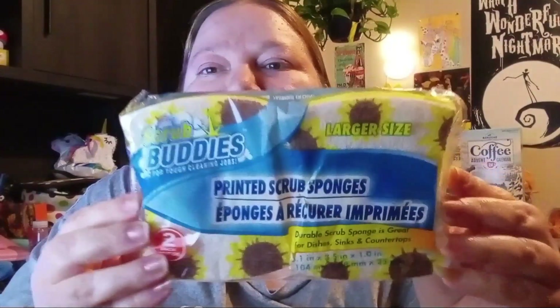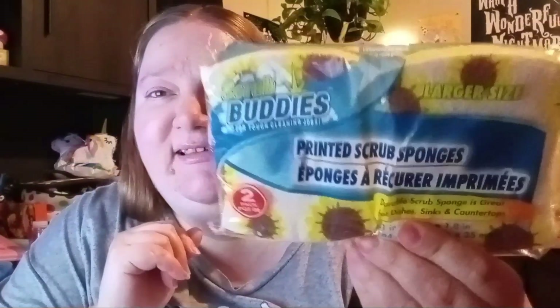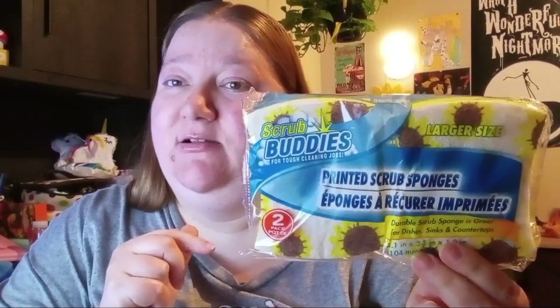Then I found these sunflower scrub buddies — I was so excited! I didn't even know they had these. Good thing I went down the cleaning aisle because sometimes I don't bother. I was very happy because I did need some more sponges. I have a sunflower kitchen so these definitely go in my kitchen. I got all three of them — they were the only ones they had.